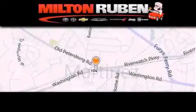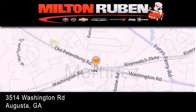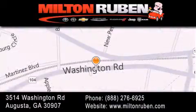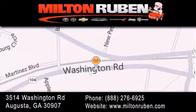Come experience the Drive Baby advantage here at the Milton Rubin Superstore. We'll see you next time.